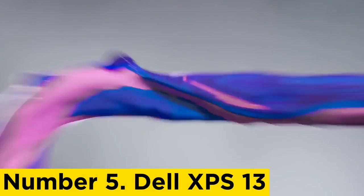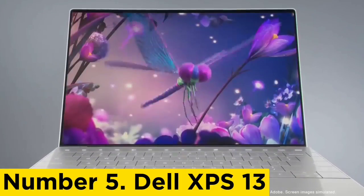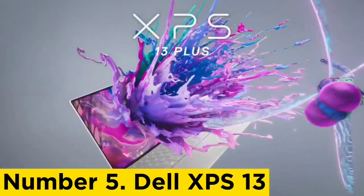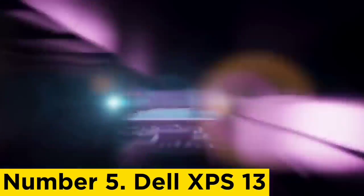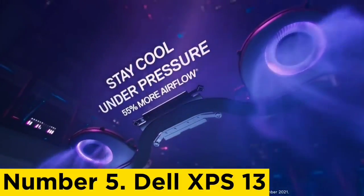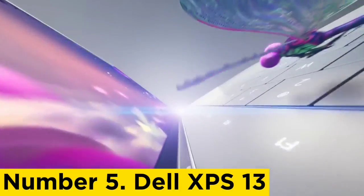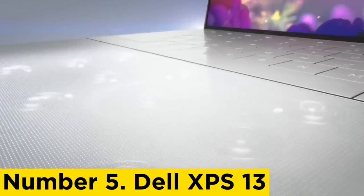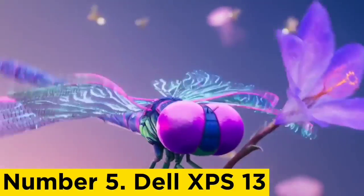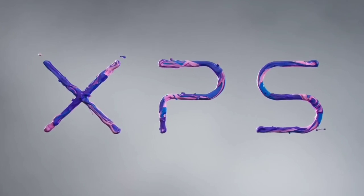Number 5: Dell XPS 13. The Dell XPS line has been putting out bangers for years, and the 2022 version of the compact XPS 13 Ultrabook is no exception, even if the aesthetic redesign from the 2020 model proves somewhat controversial. This is still a fierce productivity laptop for students or fast-moving professionals — ultra portable thanks to its lightweight chassis and 13.4-inch display, now loaded with even better performance thanks to Intel's 12th-gen laptop CPUs.